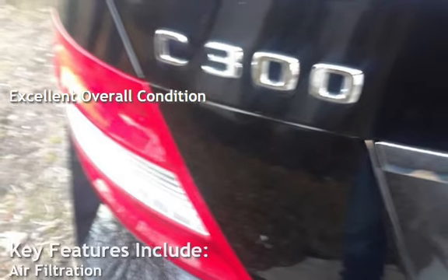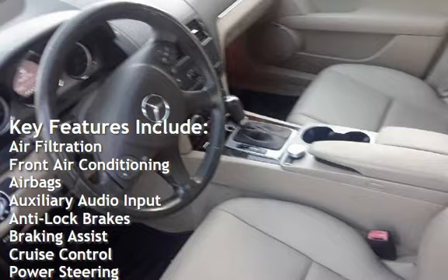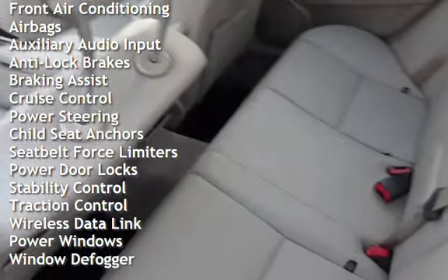Key features include air filtration, front air conditioning, airbags, auxiliary audio input, anti-lock brakes, and braking assist.